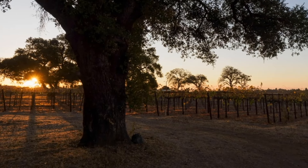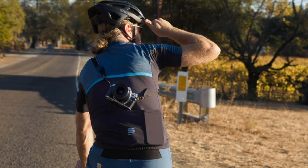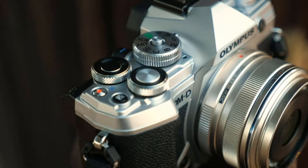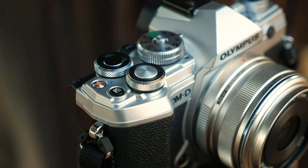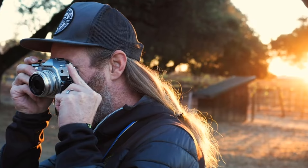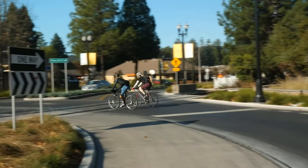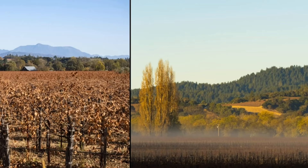Key specs: 20MP Live MOS Sensor; portable, weather-sealed design; 121-point all-cross-type on-chip phase detection AF; compact in-body 5-axis image stabilization up to approximately 5.5 EV steps of compensation; 50MP tripod high-resolution shot; lens type: macro; image stabilization: sensor shift.